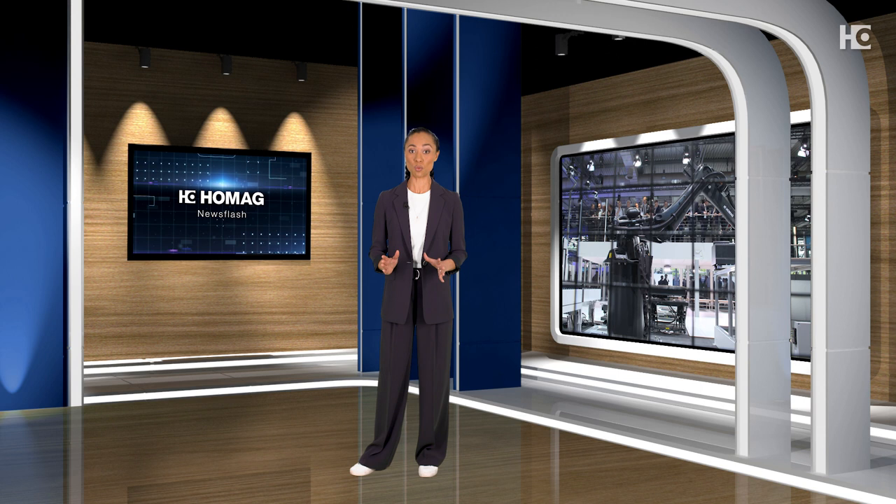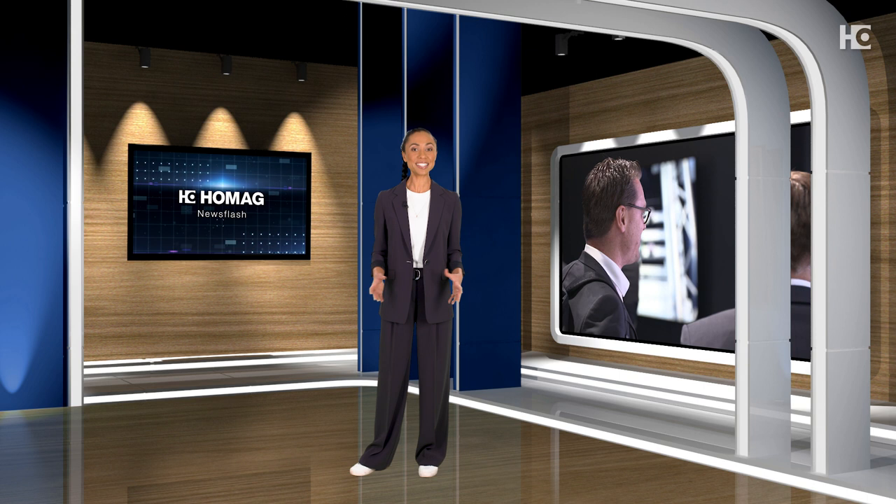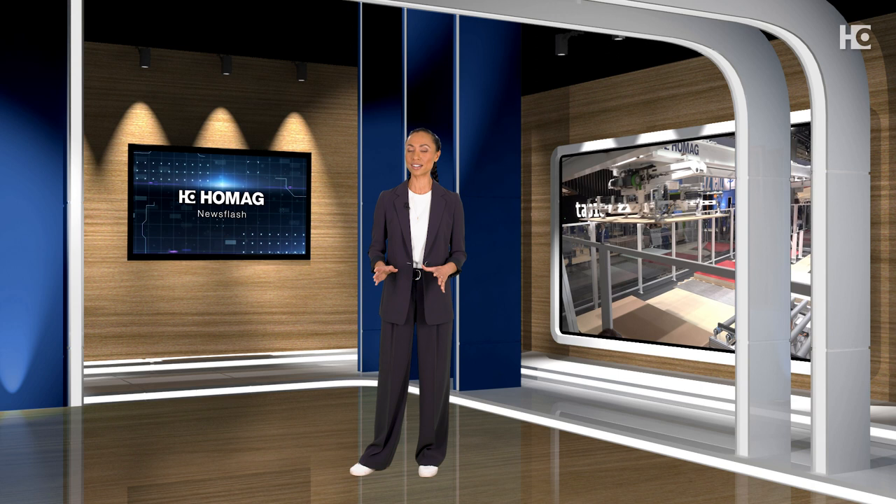Welcome to HOMOG Newsflash everyone. Lately here at HOMOG we've all been watching the calendar very closely, counting the days, and we can all hardly wait because once again coming up soon is Ligna. We have many new solutions that we are excited to show you in person in Hanover. In this edition of HOMOG Newsflash, starting out we're going to focus on some of the new products we're most excited about.